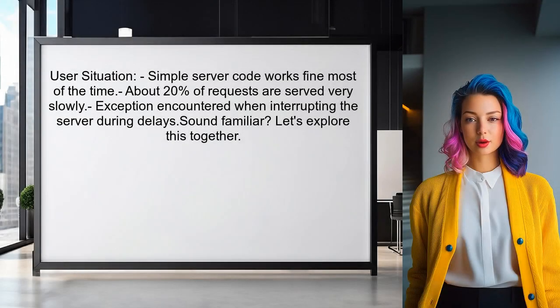Here's the situation we're addressing. One user reported that their simple server code works fine most of the time, but about 20% of the requests are served very slowly. They even encountered an exception when interrupting the server during these delays. Sound familiar? Let's explore this together.